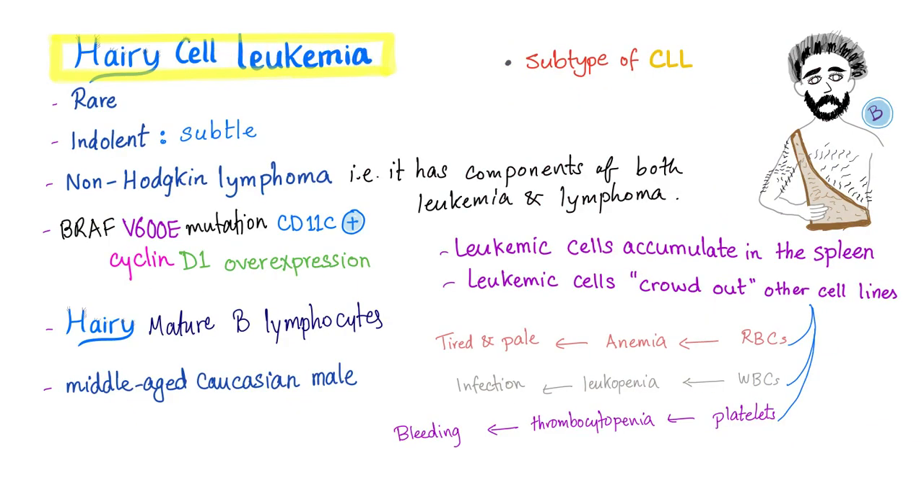Hairy cell leukemia is a rare type of leukemia. It's indolent, meaning subtle — the opposite of aggressive. Some texts recognize it as a subtype of CLL. Also, hairy cell leukemia can be accompanied by some components of lymphoma, specifically non-Hodgkin's lymphoma.